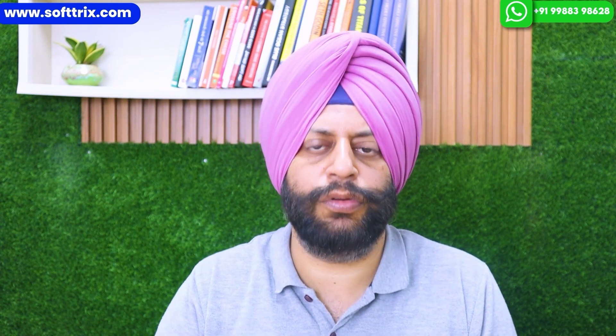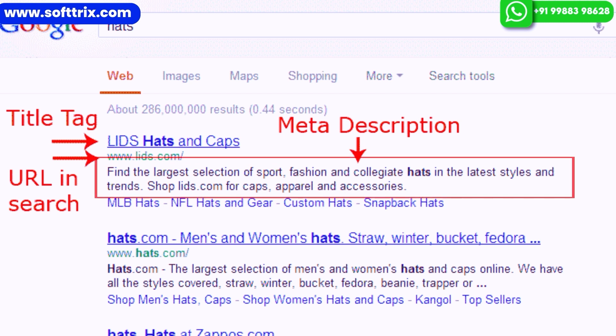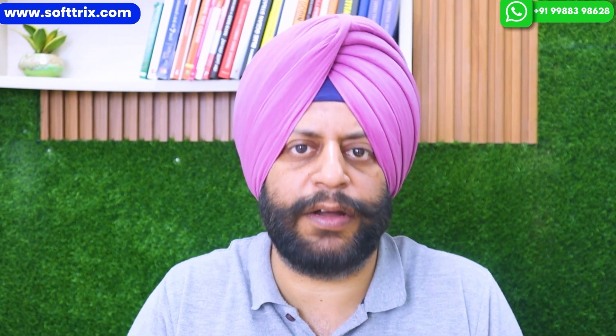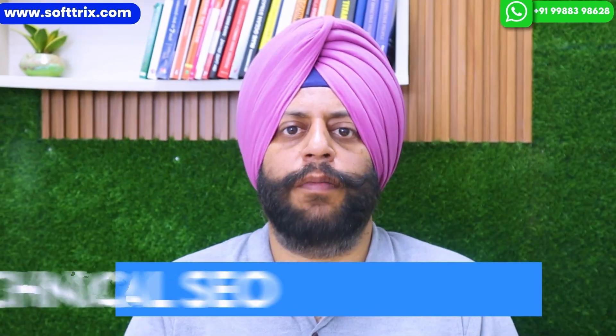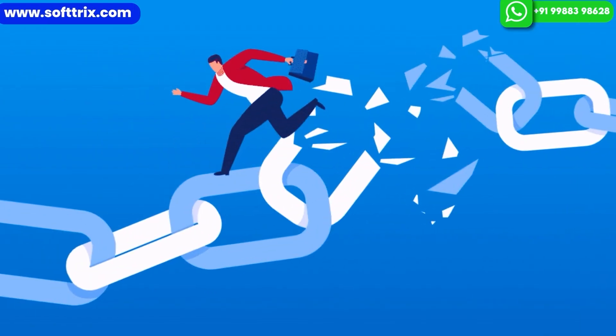Then comes on-page SEO. In terms of on-page SEO, you need to update the page titles, meta tags, meta descriptions, and alt tags, and you also need to optimize the content on your web pages based upon targeted key phrases.